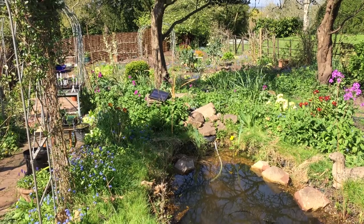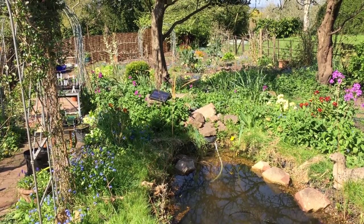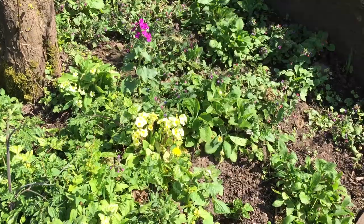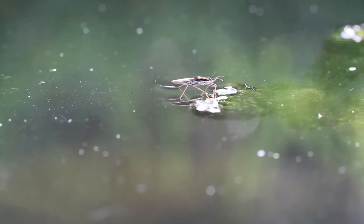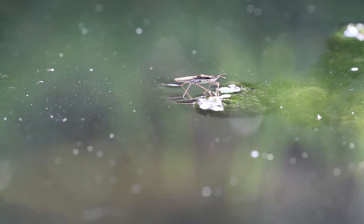Week three now and Britain continues in lockdown. Our instinct is to emerge just like the butterflies and get out and be busy in the spring sunshine — but alas, no.